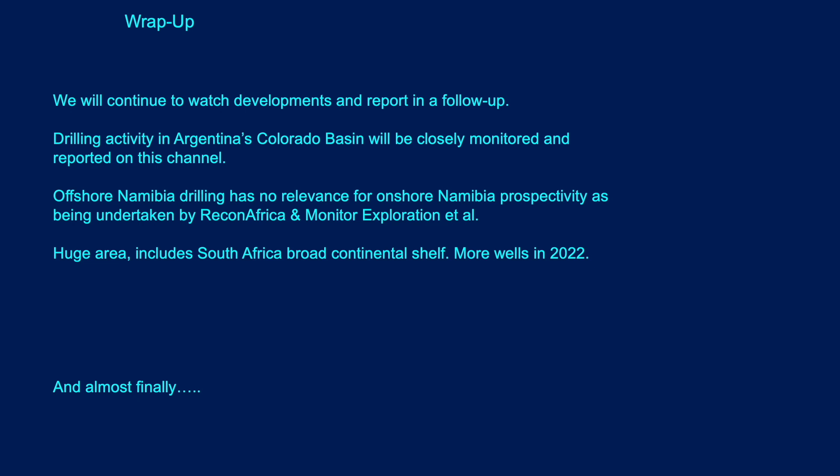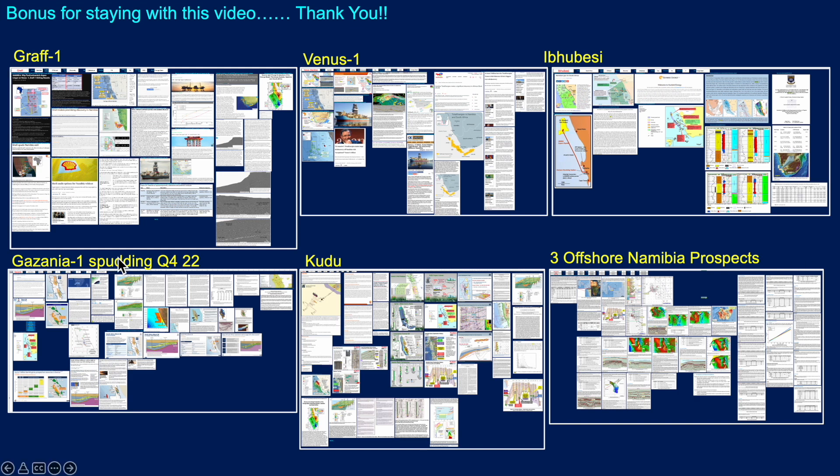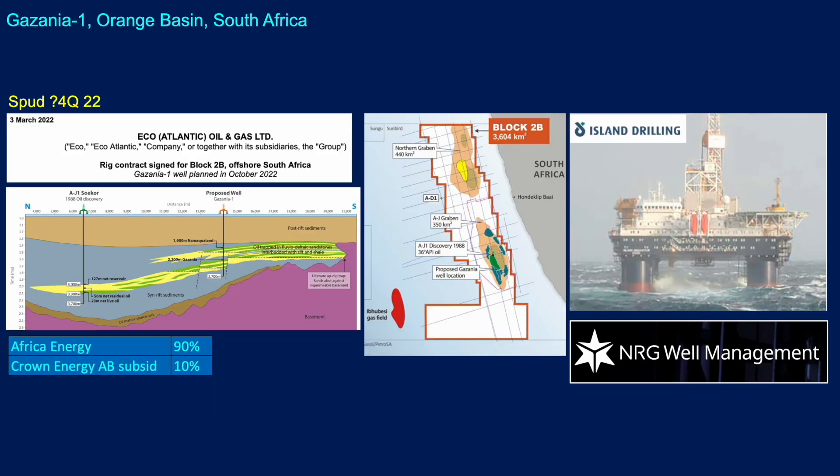To wrap up, we will continue to watch developments and report in a follow-up; drilling activity will be closely monitored not just in the Colorado Basin but elsewhere. There really isn't any relationship or relevance between what's happening offshore and onshore Namibia, as we can see. The offshore is absolutely enormous and activity is moving down to South Africa. Here is the material we've collated in TROVE for Graf, Venus, Ibubesi, Kudu - and Gazania One hasn't even drilled yet, so this is just the information we have on the prospect. We've also pulled out three offshore Namibia prospects just to show that it's very extensive, covering fields, discoveries, prospects, dry holes, and other material.